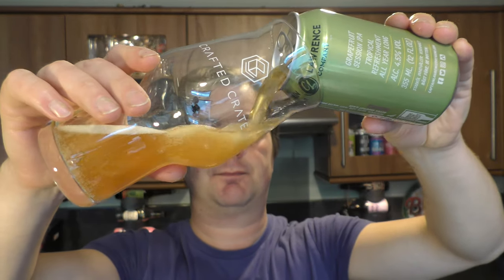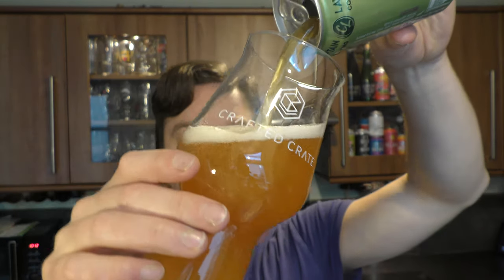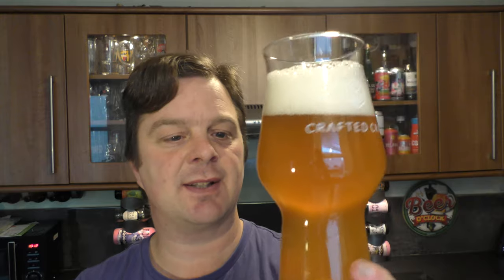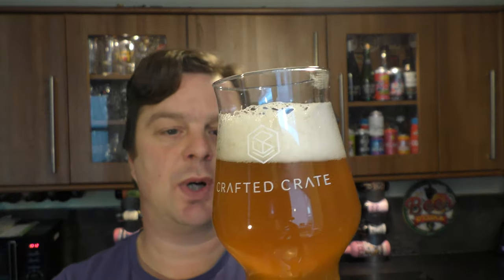Nice crack on the can. Beer in the glass — lovely, really nice controlled pour. Didn't fly anywhere but I gave it a bit of a rigorous pour just to mix everything up and get everything into the glass. I like to see if it's a can conditioned beer. They've added some sediment here, so we've got a two-finger white head.